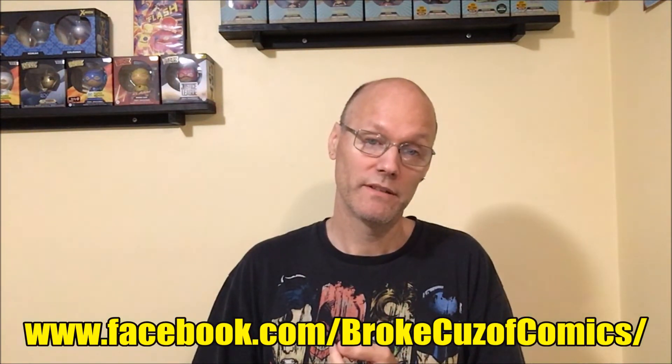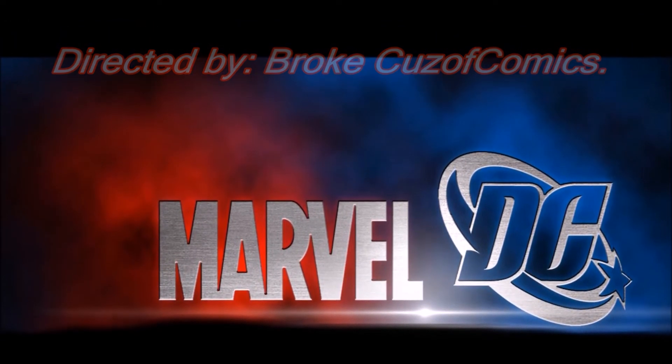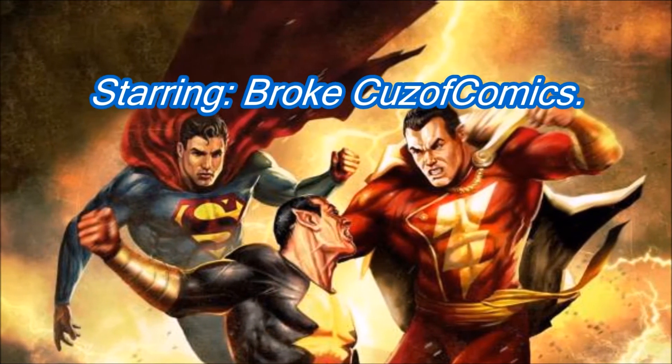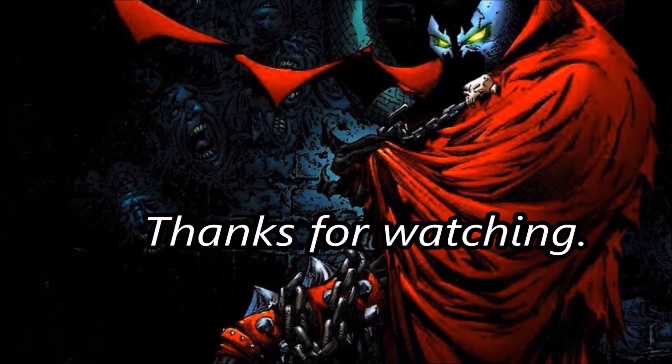Comic Lovers, that's my haul video. I hope you liked it — give it that big ol' thumbs up. You can find me on Facebook at Broke Cause of Comics. My name's Chris, this is my channel Broke Cause of Comics, and Comic Lovers, I'll see you in the next video. Bye.